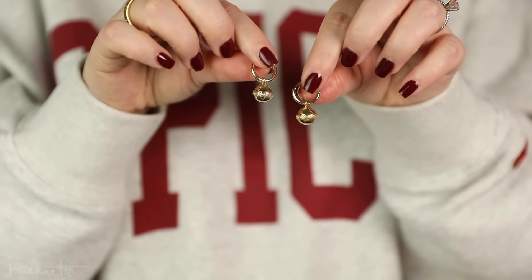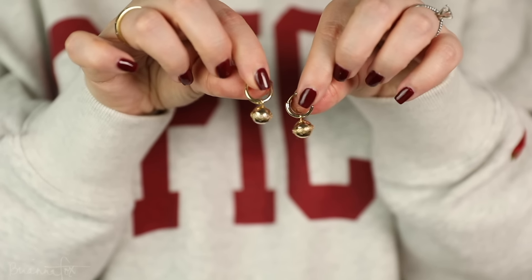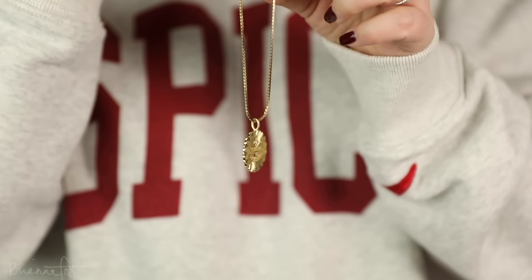Another pair I've been wearing constantly from their fall collection are the Aurora Huggies. They're so beautiful and feminine — when I want to feel a little classier and less trendy, I pop these on and feel so elegant. They also have this necklace and charm that came out in the fall collection — I'll link it below. It's such a beautiful statement piece.